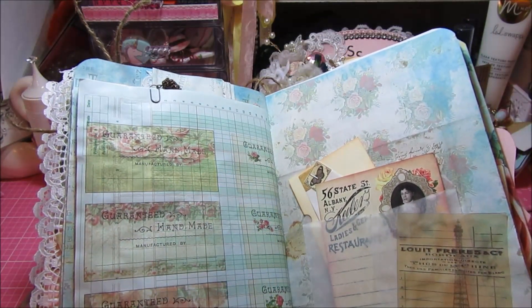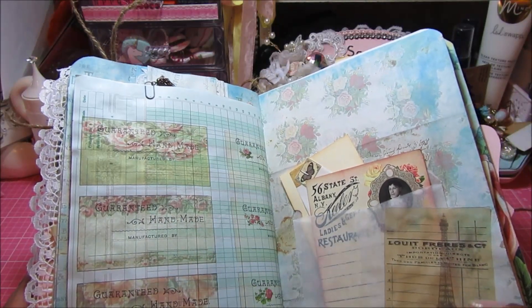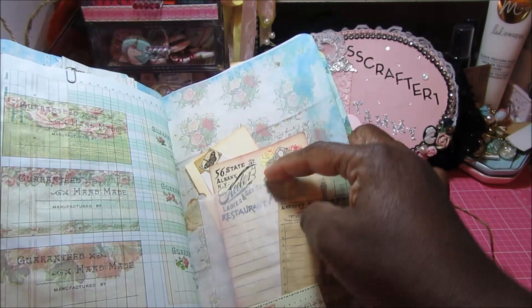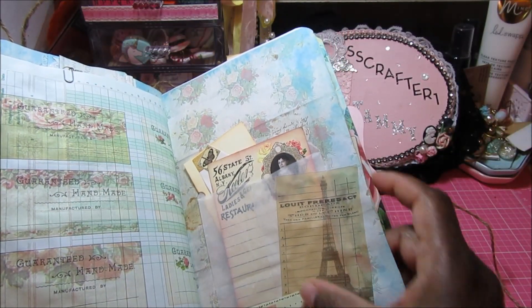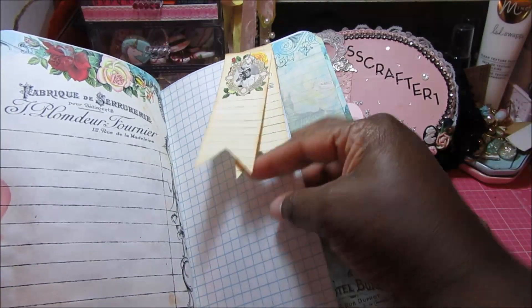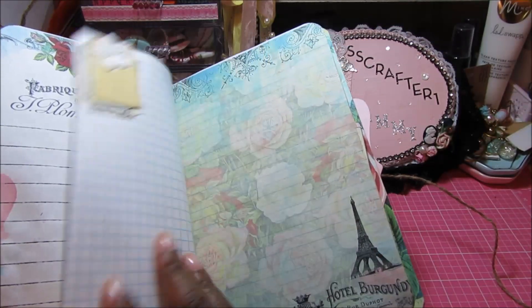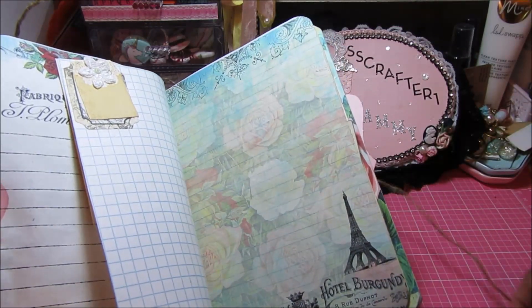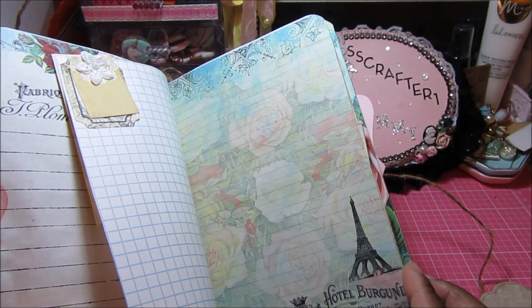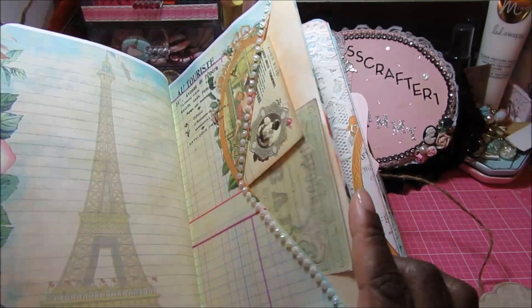On the back I used actual ledger paper from my stash and printed some of the Guaranteed Handmade Shabby Labels on it — I liked how the page looks, so I used that in my journal. Here's another page with the glassine envelopes and some of the ephemera pieces. One of the ephemera pieces is printed on vellum. Here's another little tuck spot I made using one of the journaling spots, and then these are some sticky notes from my stash that match the journaling spots.